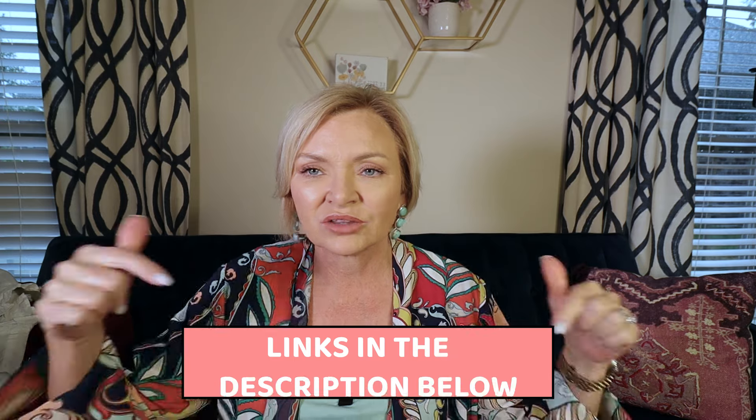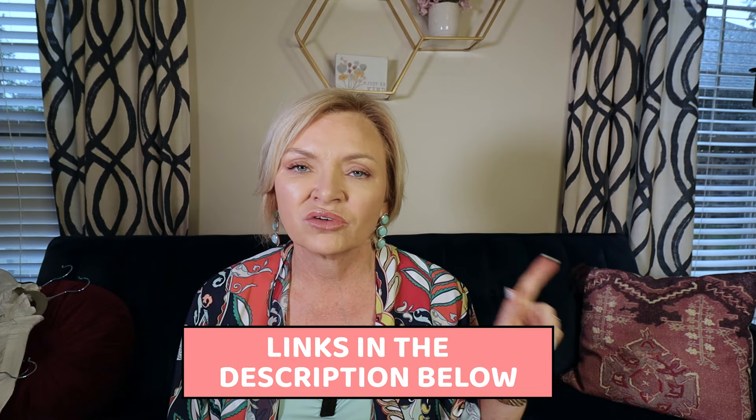I hope you all enjoyed this video. Remember, everything is linked either down below or in the YouTube shopping links that pop up on screen. Thank you all for joining me today, and until I see you in my next video, have a stylish day. Bye!